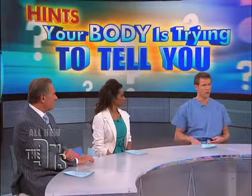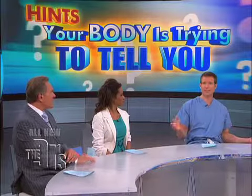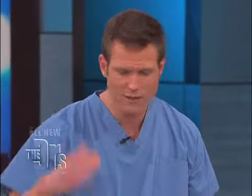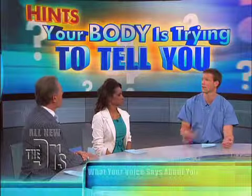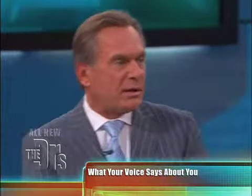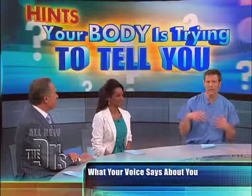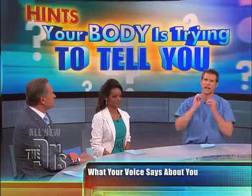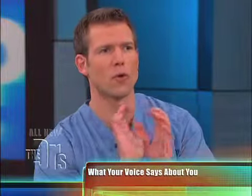I heard some B's out there — predominant B's, and that is the correct answer: a weakened vocal fold. Now, if that came up suddenly and went away after a day or two, more likely than not you just have a little laryngitis — voice strain. But if you have a constant, weakened voice that's very airy, what's happening is air is escaping through the vocal cords.